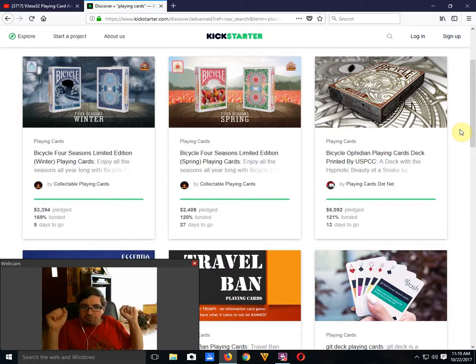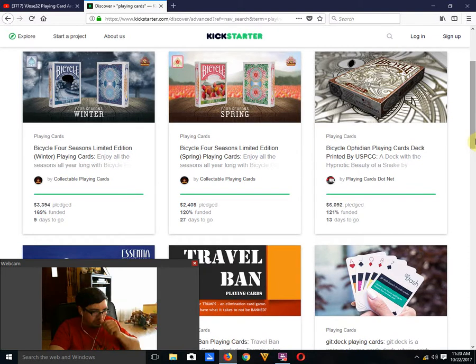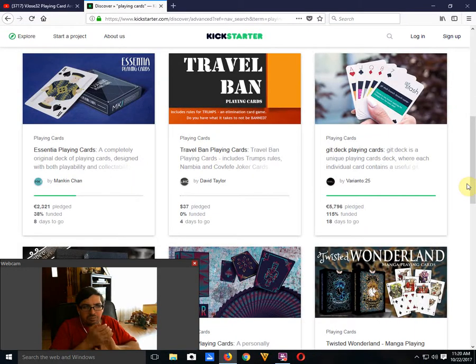Next, we have the Bicycle Ophidian Point Cards from PointCards.net — it is funded, 13 days to go. It's not bad looking, but it does look overly similar to the previous Bicycle Mystique project. Then we have the Essentia Point Cards by Mankin Chan — 38% funded, 8 days to go. I'm not expecting it to fund at this rate. It's not horrible, just not necessarily overly great. The art on the faces is fine, the back design is fairly standard — not a horrible deck, just not Kickstarter-worthy.